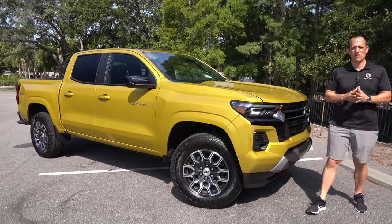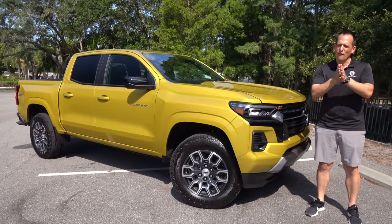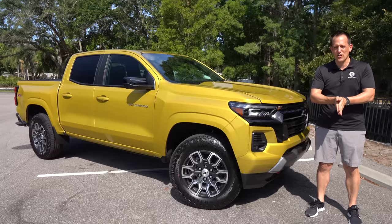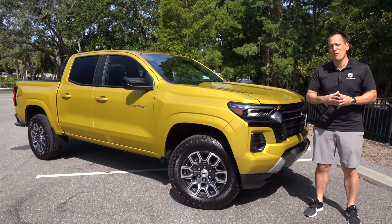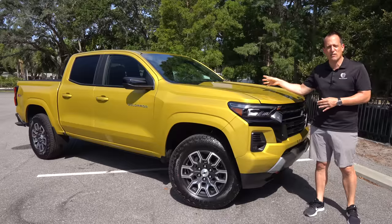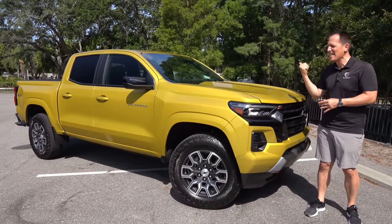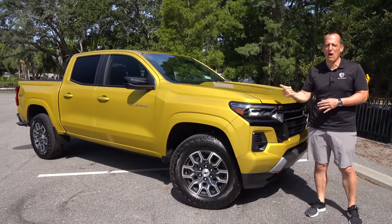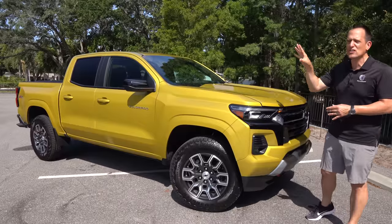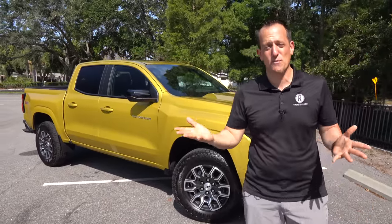Hey guys, what's up? It's Joe Rady from Rady's Rides. I'm back here in my home base parking lot for a little truck review, and it's a truck that a lot of people are paying attention to. This is it. This is a 2023 Chevrolet Colorado. This particular one is the Z71. But before we get into this totally redesigned, all-new midsize pickup truck from Chevy, let's talk about what's going on here.